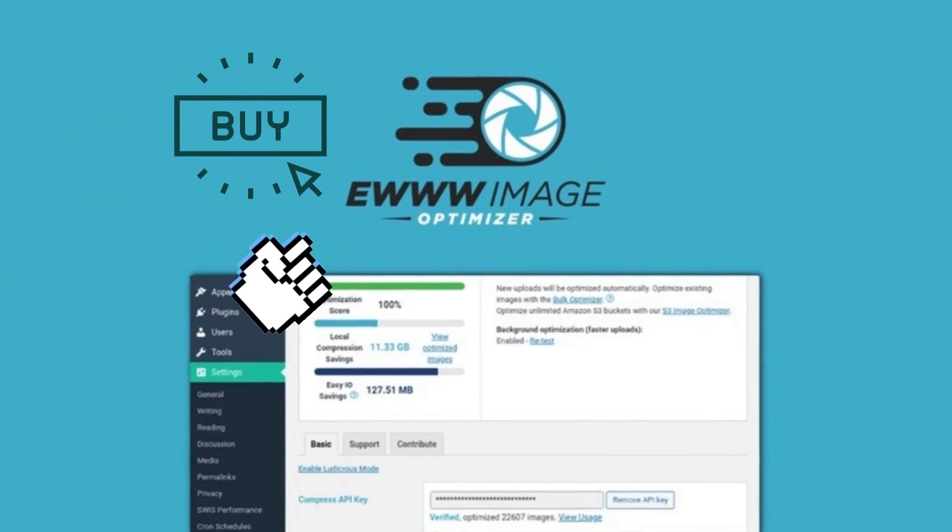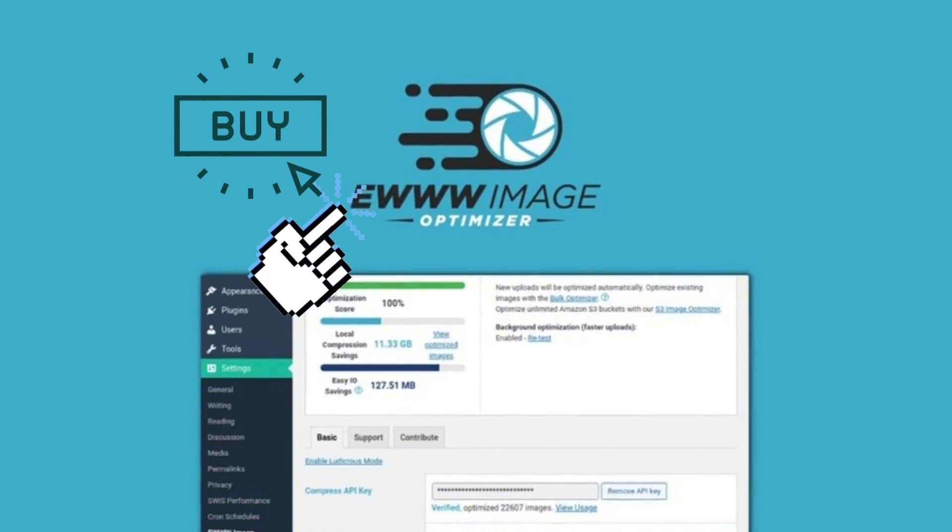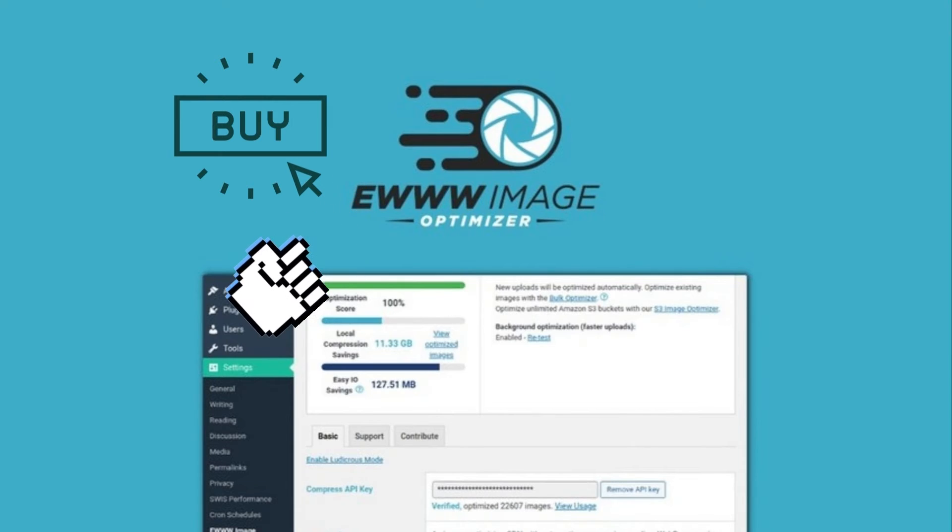EWWW Image Optimizer: Accelerate your site speed and boost SEO rankings by optimizing your images with a click of a button, for a one-time payment of $99.